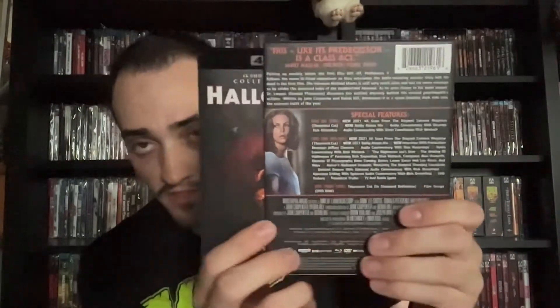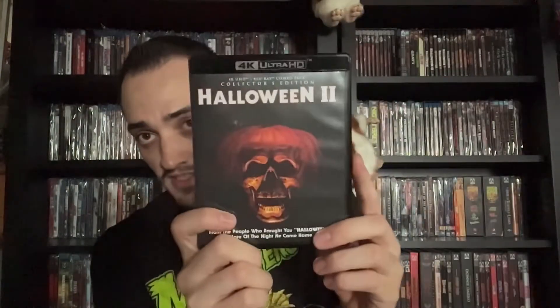Next I got Halloween Part Two — also a new 2021 scan that includes Dolby Atmos and Dolby Vision. It has reverse art, with traditional artwork on the back side. You get the 4K, the Blu-ray, and this one actually includes a DVD television cut. It's cool to include extra cuts, but it seems unnecessary to include a DVD when you're purchasing a 4K.